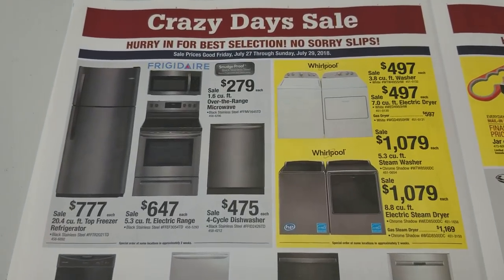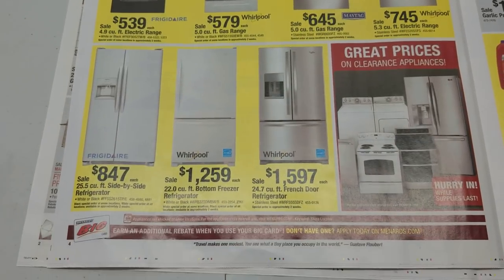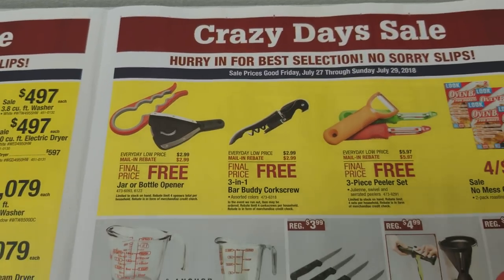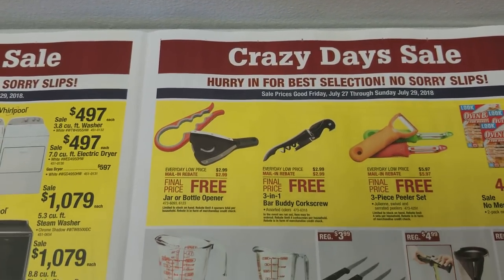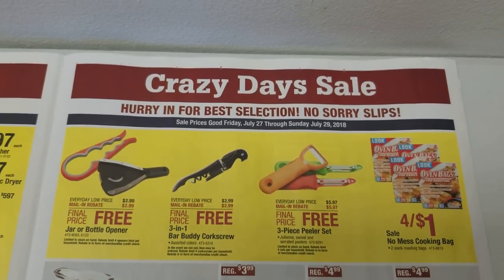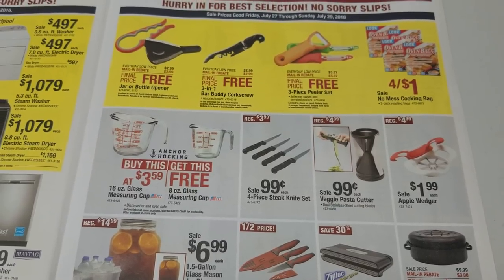For free stuff, you can get a jar or bottle opener — limit of four. The corkscrew is actually a moneymaker sometimes, also limit of four. Sooner or later they're going to do no limit on these since they put them on rebate all the time. And we have a three-in-one peeler set, also limit of four — good for canning. I don't know much about canning, but I'll take your word for it. When you can jalapeños they taste real good.